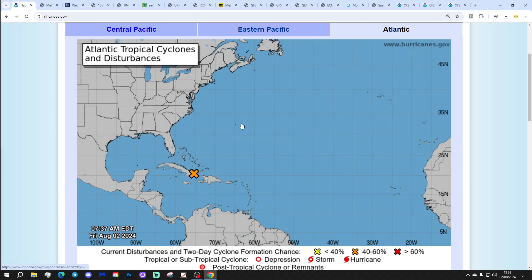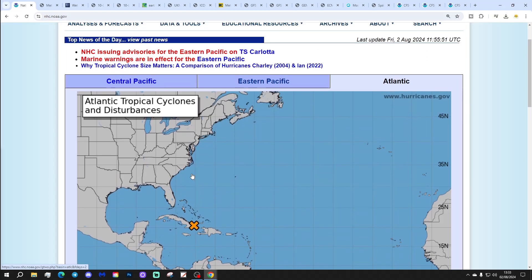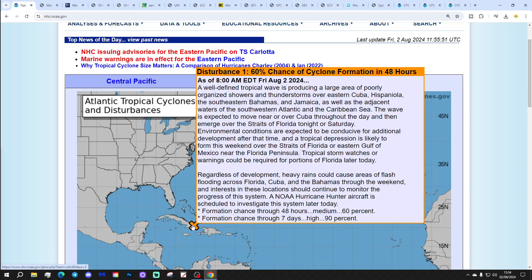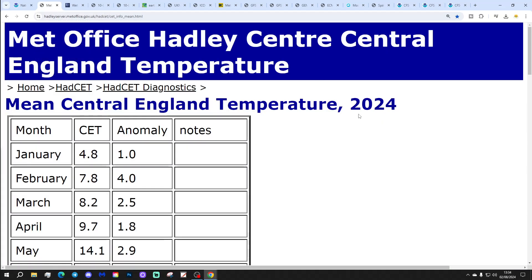We're starting off with the tropical Atlantic. We've got an orange X now, which is Disturbance 1, and it has a 60% chance of cyclone formation in the next two days and a 90% chance — a very high chance — in the next seven days. That looks like it's going to be our next tropical storm and/or hurricane. It looks like that will be our next tropical storm and/or hurricane and we'll keep you updated.